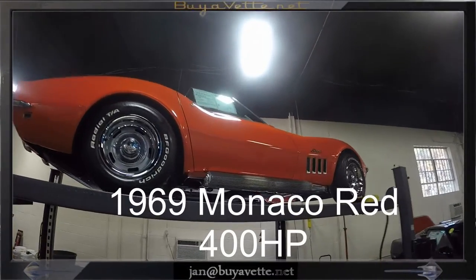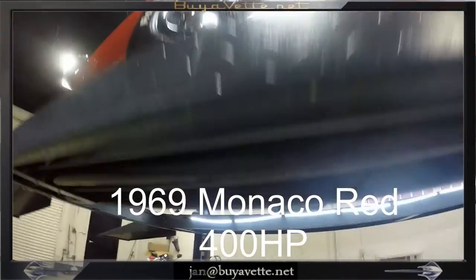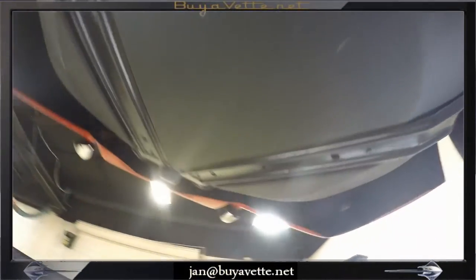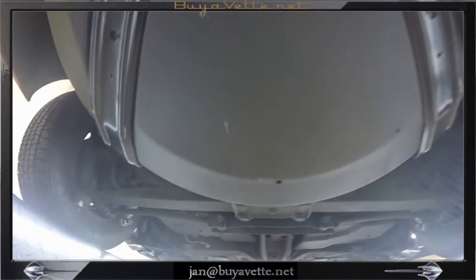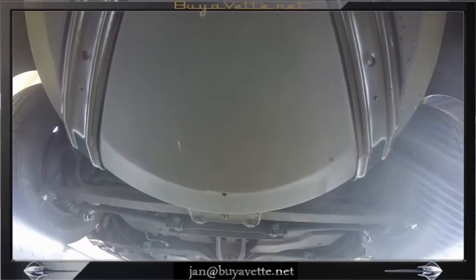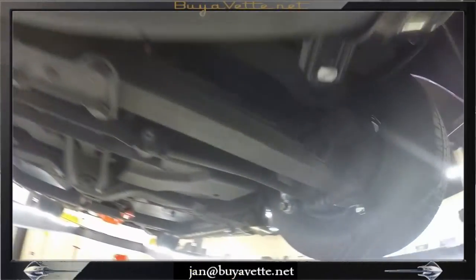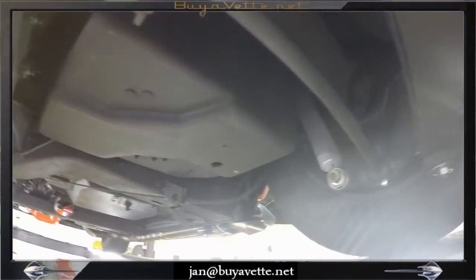Hello, this is Jan at Bayer Vett with this 1969 Corvette, a 400 horsepower convertible. This is a very special car that features air conditioning, power steering, power brakes, side exhaust, tilt and telescope, alarm, genuine leather seats, headrest, and AM/FM radio.